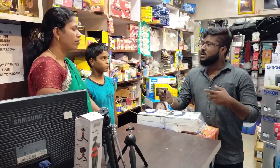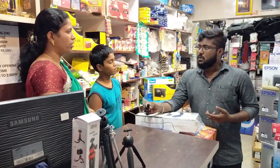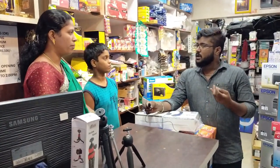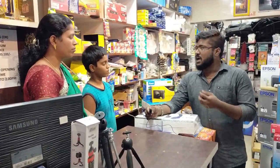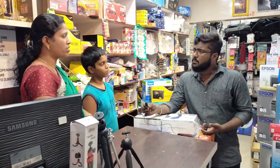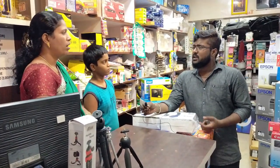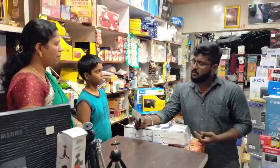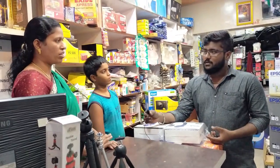We already have cameras — DSLR camera studio. What do we need? We need the drone camera, memory card, camera bag, 23 amp power bank, ring light, monopod, battery, charger, alarm flash, and trigger.